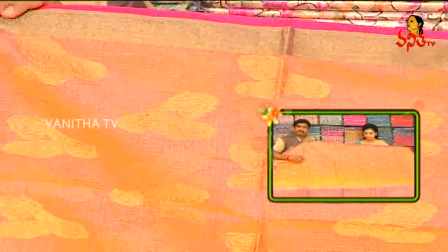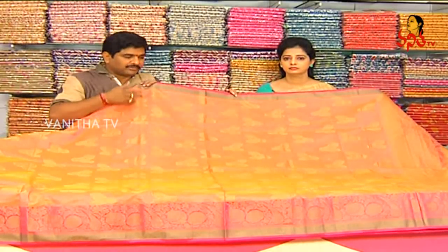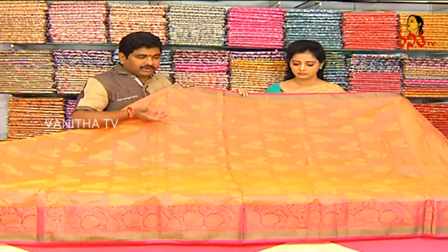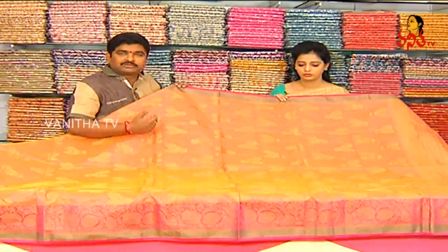We have a lot of quality products with reasonable prices. There is a lot of discount on this. Only 15 rupees for the Vigneshwar Silks.